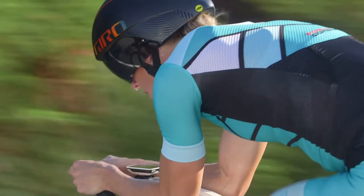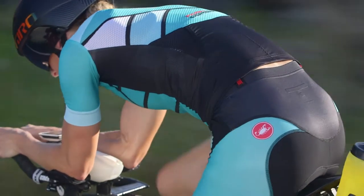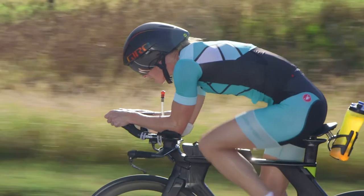In the swim, you have to have that mobility, you have to have that flexibility. Once you're on the bike, you want everything to be as aero as possible, and you want things to be streamlined.